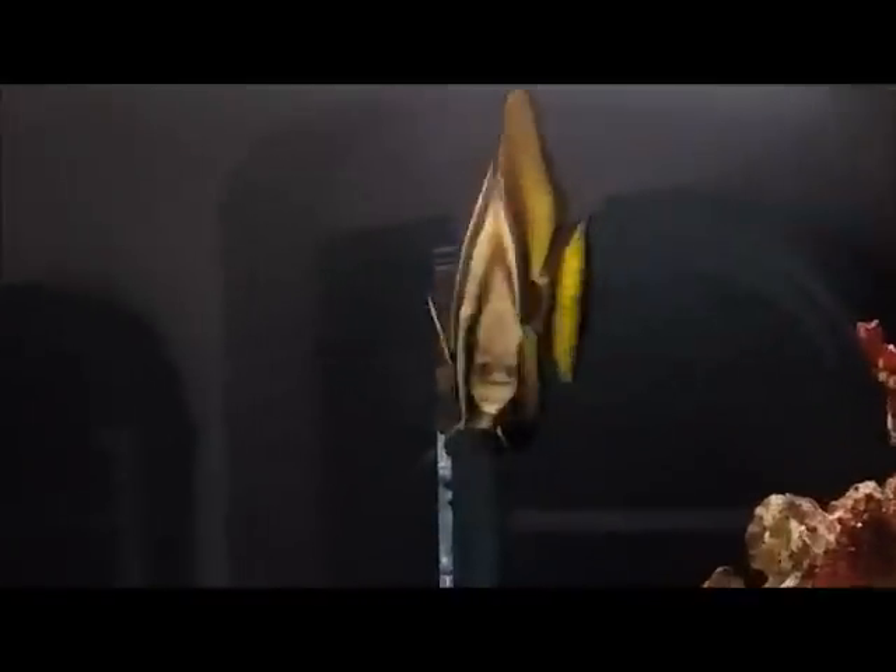Nice aquarium. You can just tell people are coming around doing a lot of comparison.